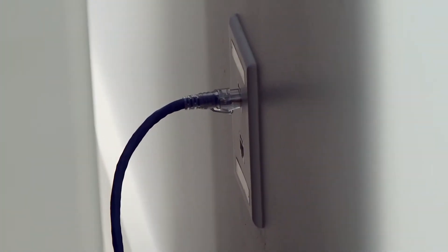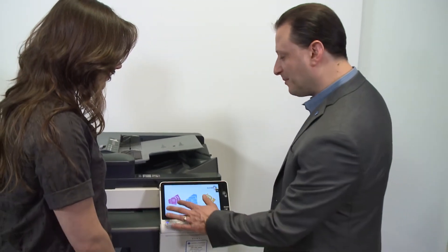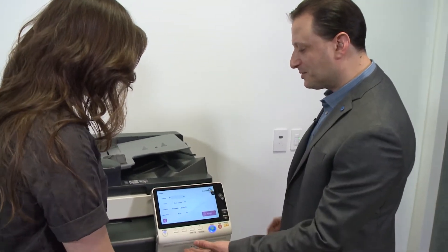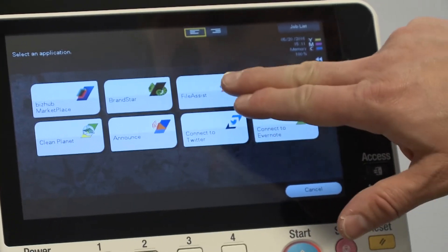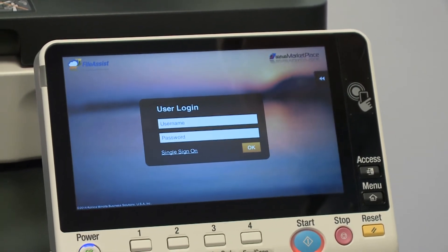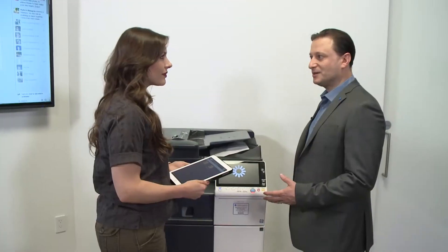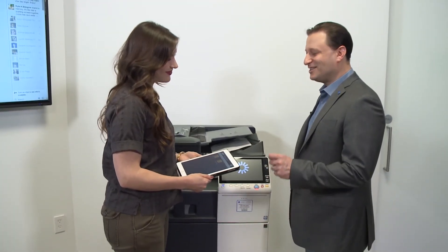MFPs can be integral to an office space. A lot of times the control panel is very confusing with many options, so Konica Minolta simplified it with three major buttons: Copy, Scan, and Email. They also created the BizUp marketplace — you have the ability to install apps on the product similar to your phone, including environmental apps and cloud-based software management apps, along with the ability to customize your panel. I'm just excited for the digital team to see all this new technology that will be available to them.